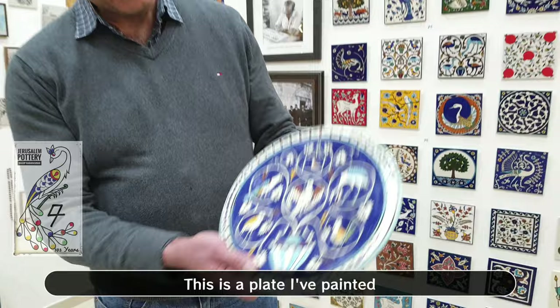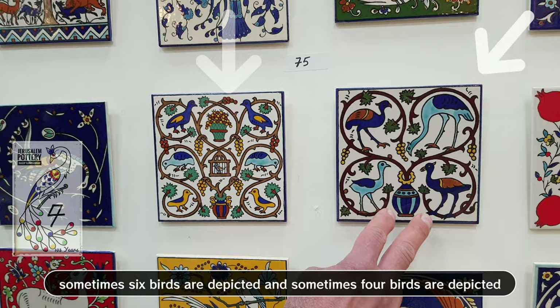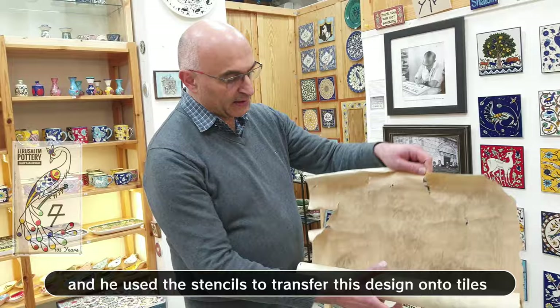This is a plate I painted. Birds are depicted in medallions formed by a vine tree, and this is what it looks like on tiles. Sometimes six birds are depicted, sometimes four birds are depicted, and he used a stencil to transfer this design onto tiles. Later I'll show you how I use this to paint it.